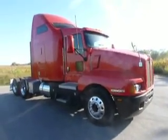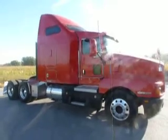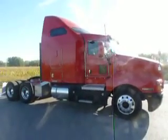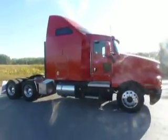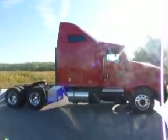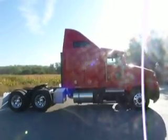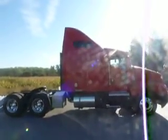Here we have our 2006 T600. We've got a big package of these coming in. Miles in the mid 600s. Very well maintained trucks.